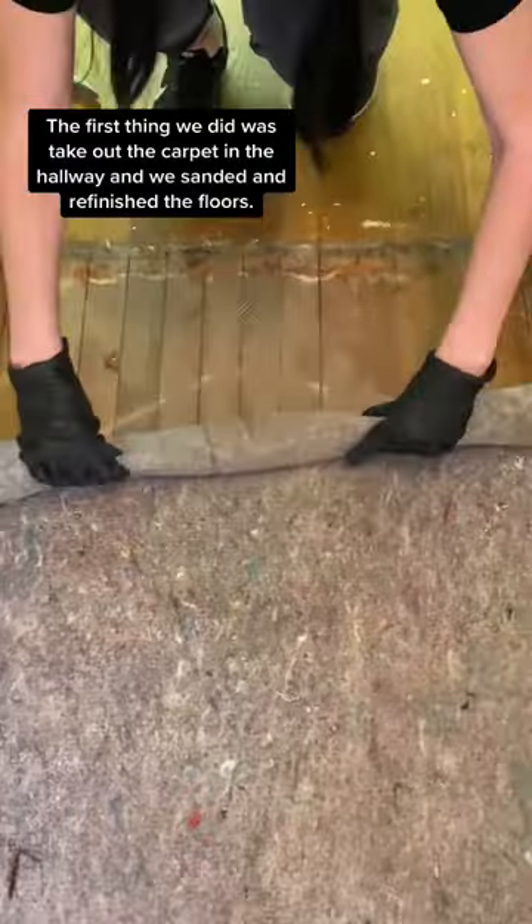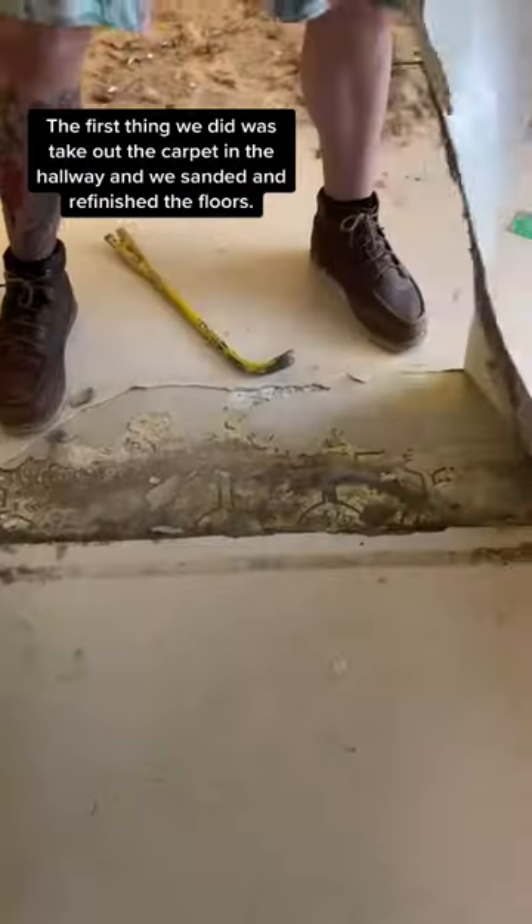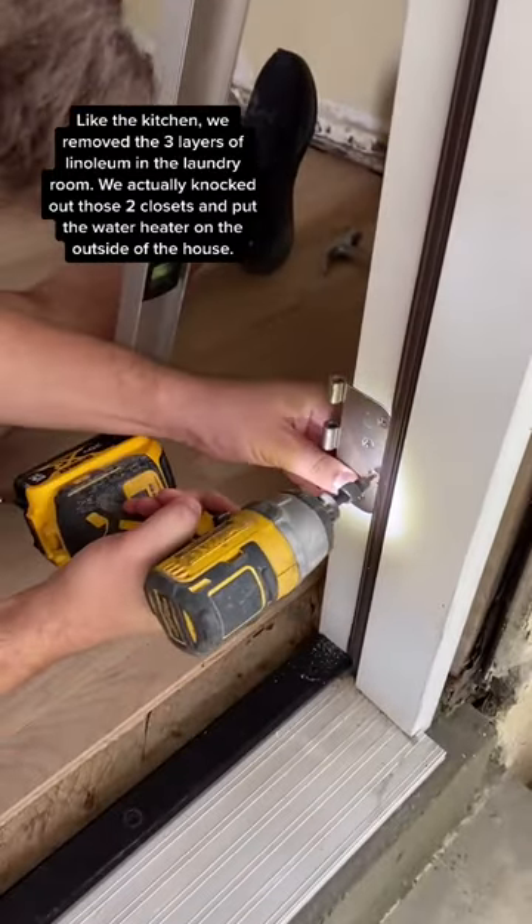The first thing we did was remove the old carpet in the hallway. We sanded and refinished those floors. Like the kitchen, we removed the three layers of linoleum in the laundry room, and we actually knocked out those two closets. We put our water heater on the outside of the house.